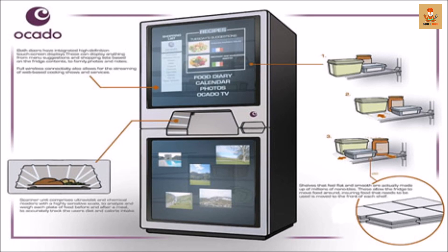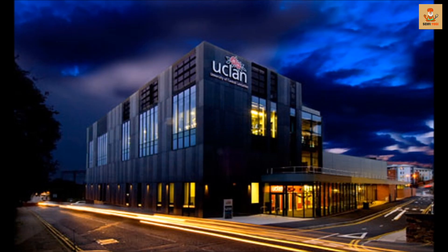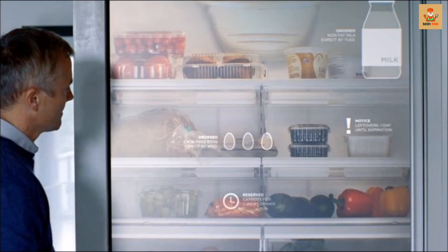The high-tech fridge will be equipped with nano-articulated technology that allows it to move food products around the interior via an array of micro tiles. Built in collaboration between online supermarket Ocado and scientists at the University of Central Lancashire, this future technology aims to cut down on food waste significantly. Already being called the fridge of the future, it is also capable of self-cleaning. So as soon as the Smart Fridge hits the stands, go get yourself one.